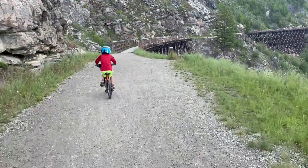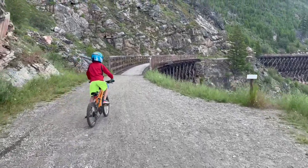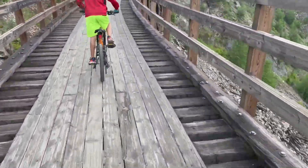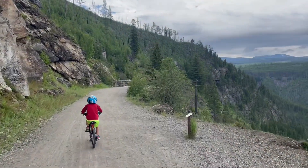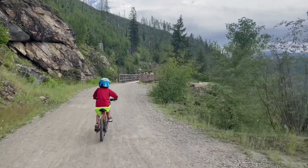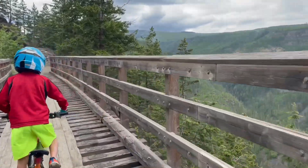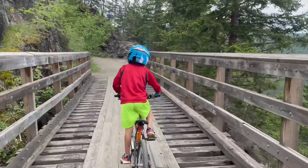Off trestle number four. Trestle number four, on to trestle number five, off trestle five, and on to trestle number six. Trestle number six, on to trestle number seven. It's one of the shorter ones.